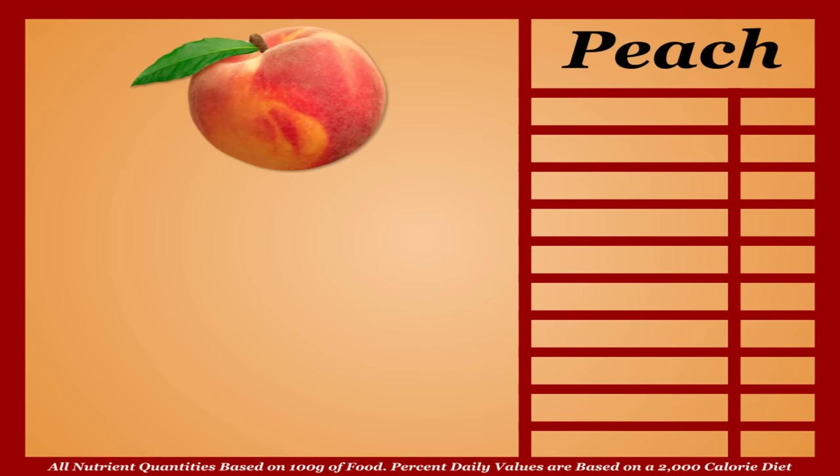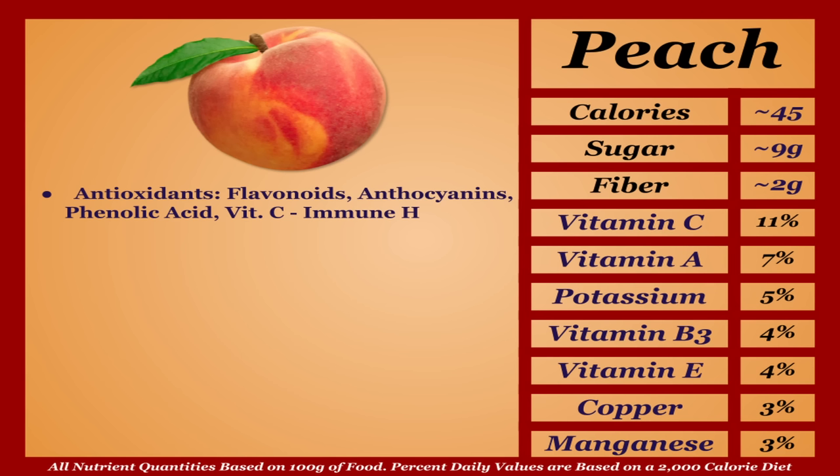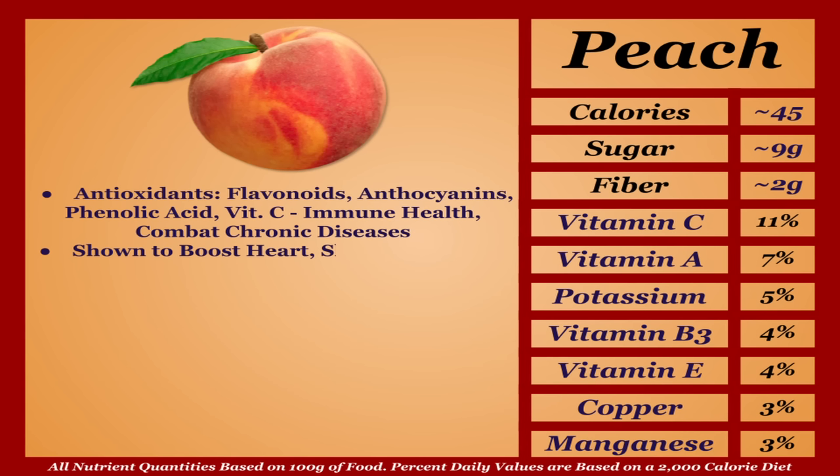Peaches are a lower-calorie fruit with a subpar micronutrient profile. They do contain a notable amount of antioxidants — flavonoids, anthocyanins, phenolic acid, and vitamin C — all contributing to immune health and the combating of chronic diseases. Peaches as a whole are shown to improve heart, skin, and gut health. But overall, peaches are just one of those fruits that doesn't have quite as much to offer, and for that I'm putting them in the D tier.